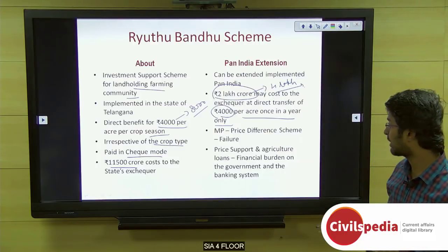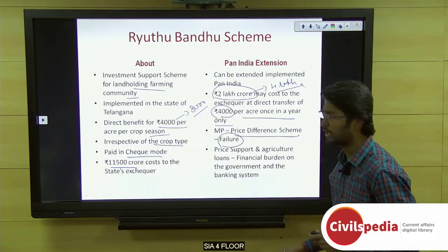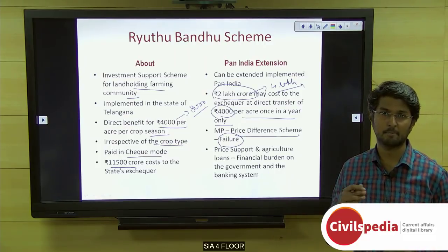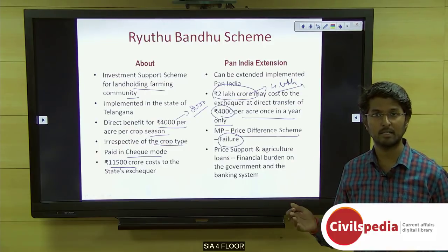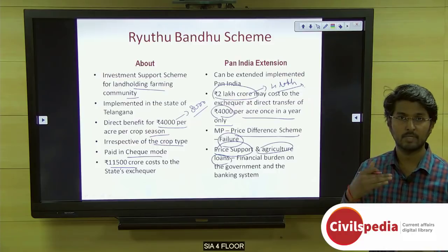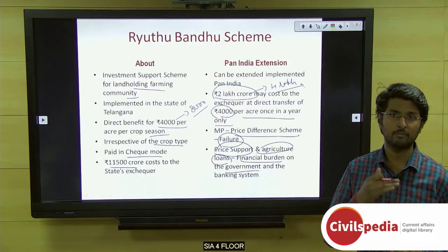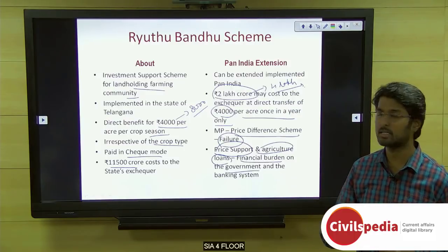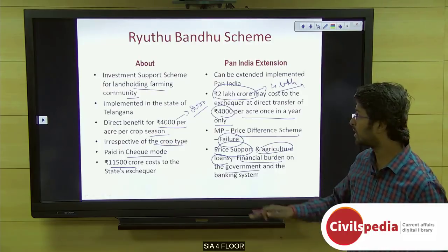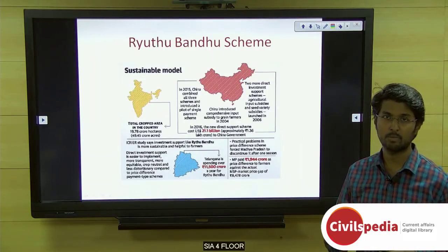Various states have drawn up similar schemes. For example, Madhya Pradesh came up with a price difference scheme but it was a total failure because it could not match the actual price difference paid to beneficiaries. The Ritubandhu scheme has been expanded as a model to Odisha and West Bengal with some improvements. Price support and agricultural loans are causing financial burden on the government and banking system, but supporting farmers at the input level can reduce loans and address problems from the root.